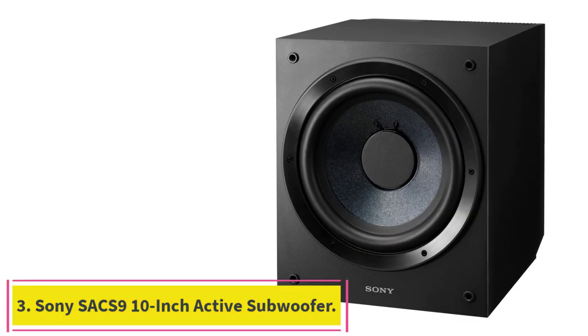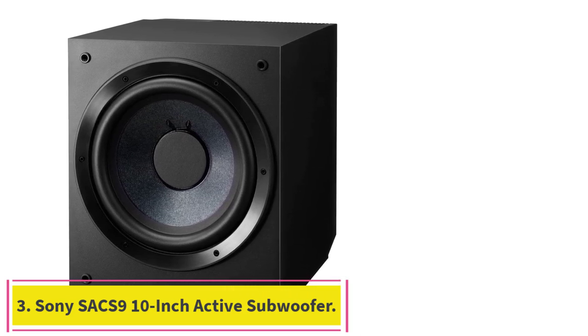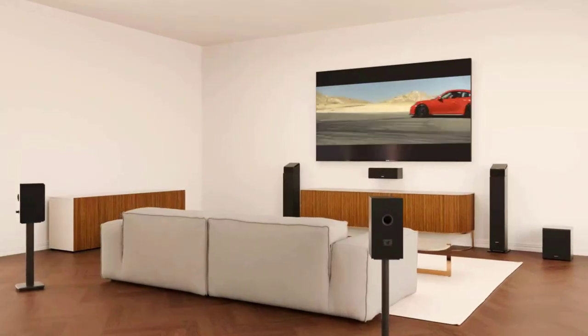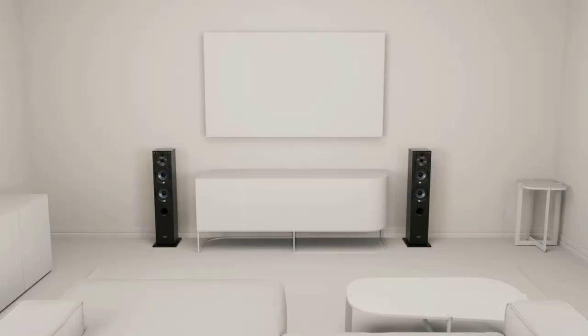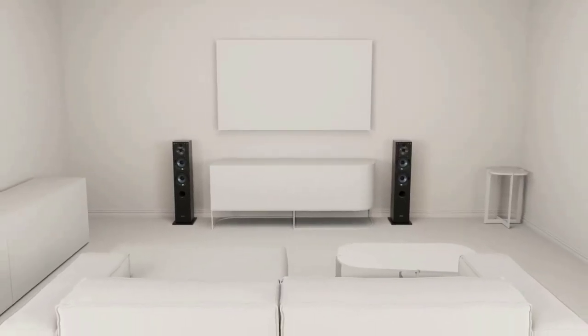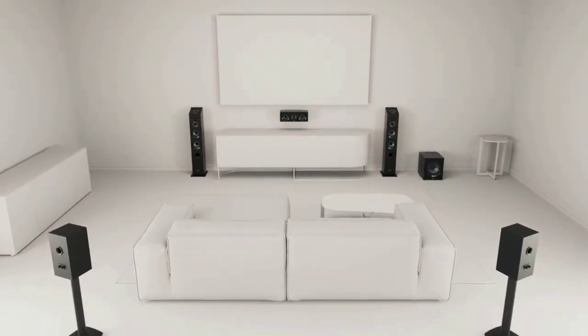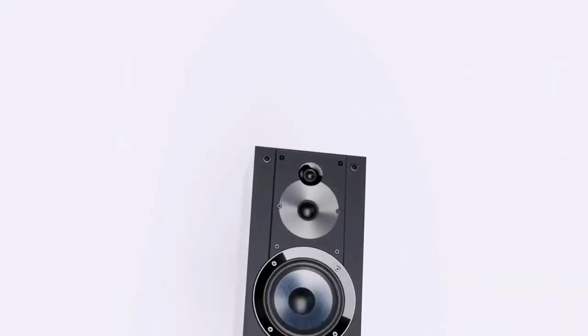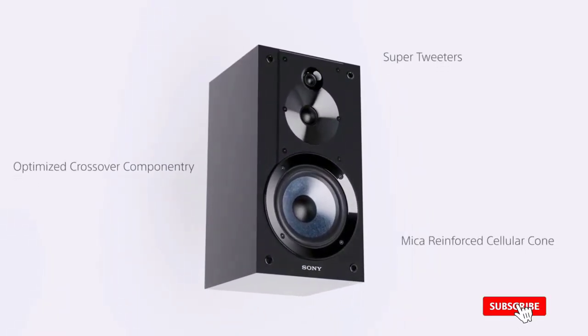Number 3: the Sony SA-CS9 10-inch Active Subwoofer. This 10-inch subwoofer rocks the senses with a 28–200 Hz frequency response range, 115W output, and compact cabinet dimensions at 11.5 x 16 x 13.5 inches. This makes it a substantial addition for smaller living rooms and home theaters with tight spots to place your subwoofer in.